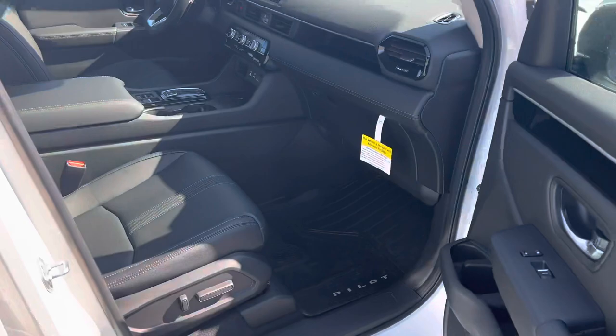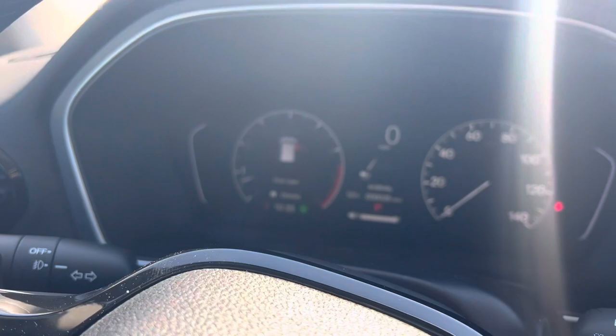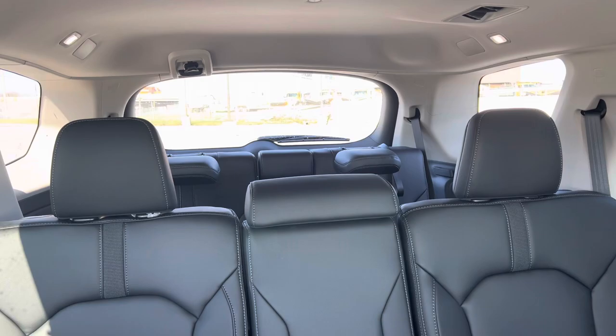Nice, elegant Pilot all-season floor mats. Nice infotainment center, also with the digital dash with the digital speedometer. Very spacious and roomy as well. The 2023 Honda Pilot EXL.